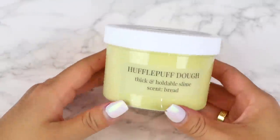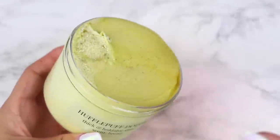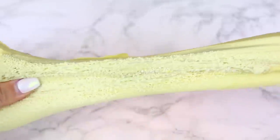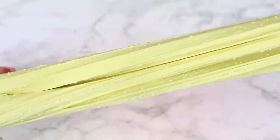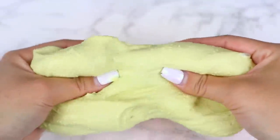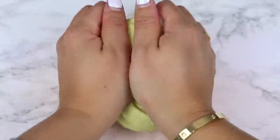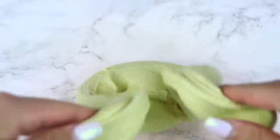Lastly in the house set we have Hufflepuff Dough — a thick and holdable slime topped with pretty glitter and some micro floam beads. It's the perfect texture: thick and holdable but with enough stretch, and there's zero bead fallout. I love how it's scented with a bread scent to complete the theme — a really light scent but still noticeable when you're playing with it. Overall, I thought the house set was a really good bundle. I may have just received a bad batch for Gryffindor Cloud, but the slimes were all really well thought out.